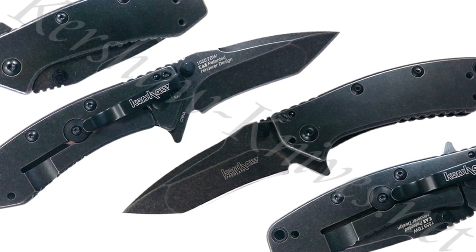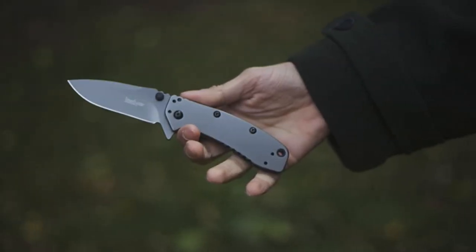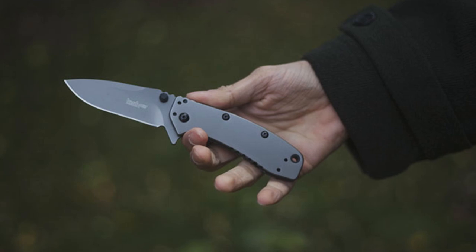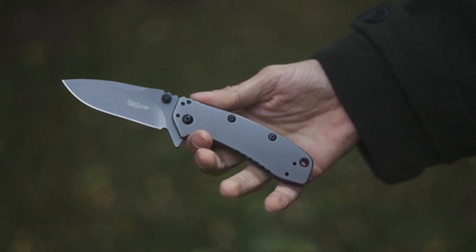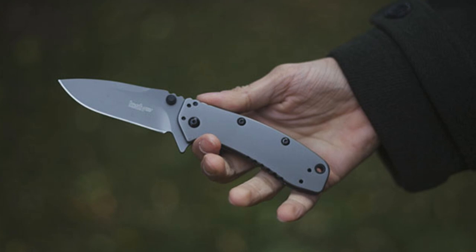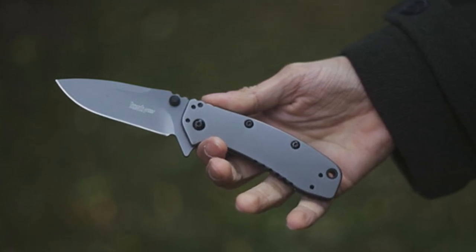Unencumbered by flashy accoutrements, the Cryo manages to remain eye-catching thanks to its versatile drop-point blade, ergonomic stainless steel handle with a sturdy frame lock, and an all-gray colorway. Those same features will keep this in your everyday carry loadout day in and day out. Simple yet beautiful, scrappy yet elegant — the Kershaw Cryo is a knife that should be in every EDC enthusiast's repertoire.